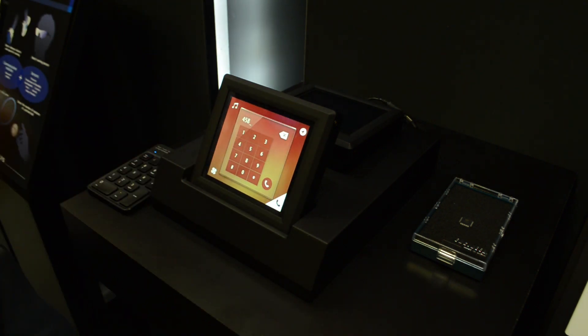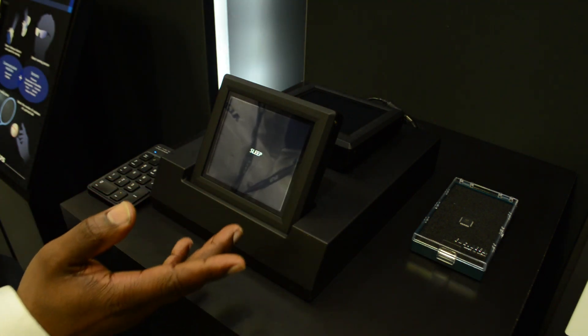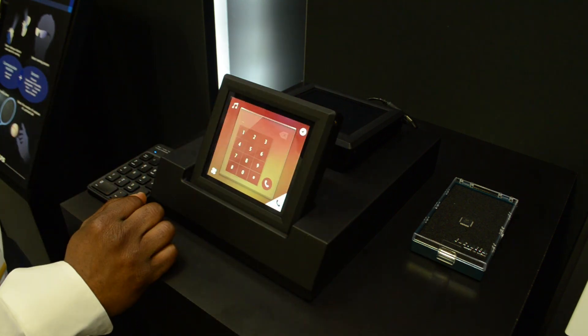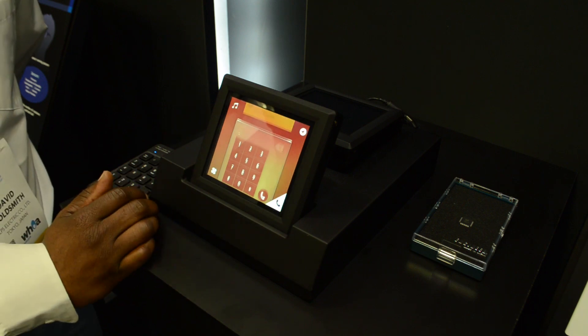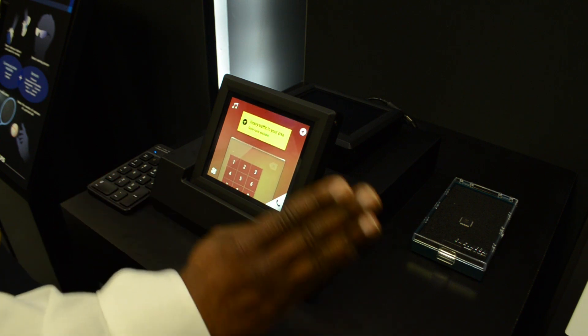This module also has the capability of hovering and proximity detection using Immersion touch sense technology. If you wave your hand across the screen, it recognizes hand gesturing up to about 100 millimeters, as well as gesturing left or right for scrolling options.